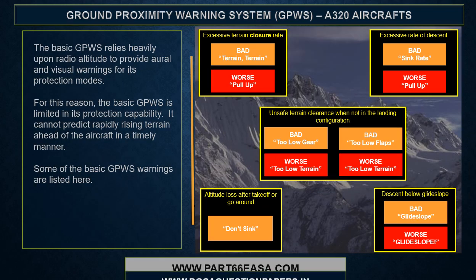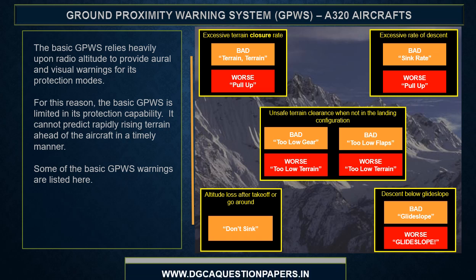The basic GPWIS relies heavily upon radio altitude to provide oral and visual warnings for its protection modes. For this reason, the basic GPWIS is limited in its protection capability — it cannot predict rapidly rising terrain ahead of the aircraft in a timely manner. Some of the basic GPWIS warnings are listed here.